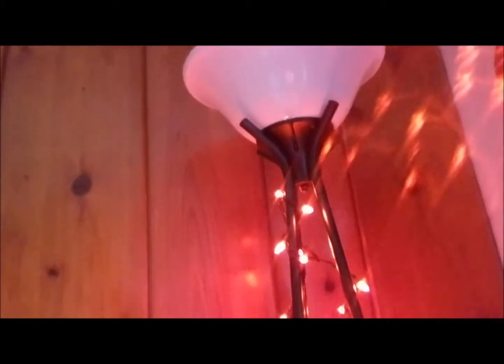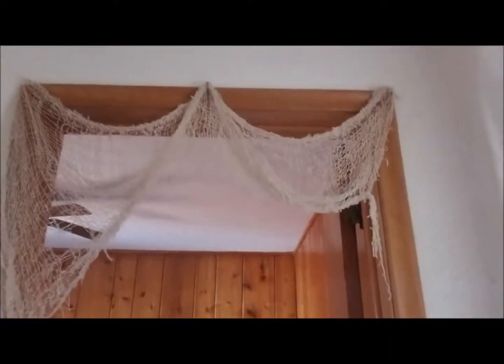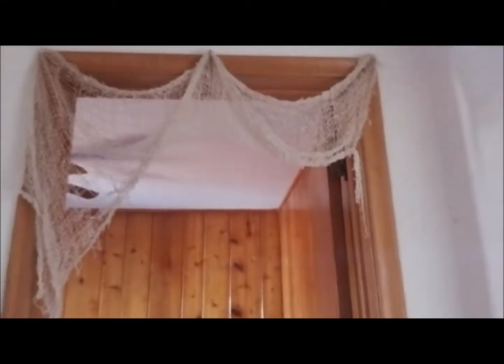First up we have just some lights — a string of lights that I wrapped around our lamp in our bedroom to give it kind of that spooky glow in the dark, and then I hung some webs that I bought last year. In Sean's bathroom I hung some more lights and I also put some stickers that go on the glass just to make it a little more festive.